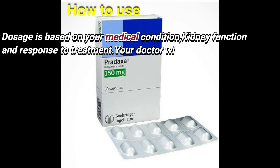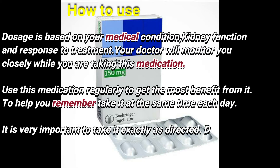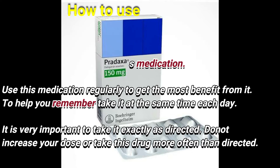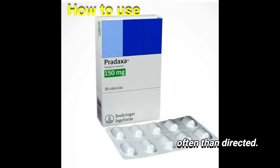The dose is based on your medical condition, kidney function and response to treatment. Your doctor will monitor you closely while you are taking this medication. Use this medication regularly to get the most benefit from it, taking it at the same time each day. It is very important to take it exactly as directed. Do not increase your dose or take this drug more often than directed.